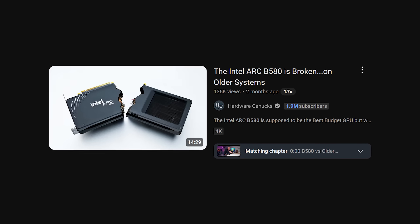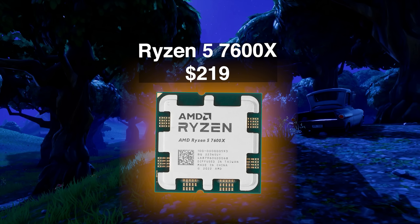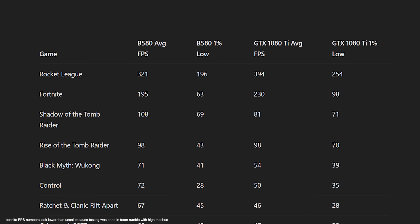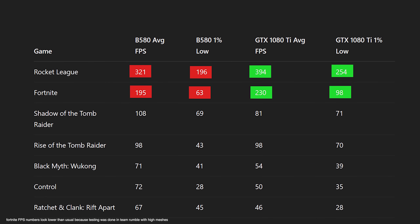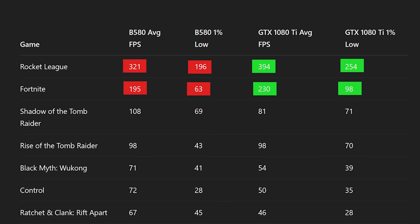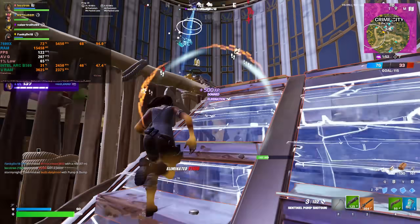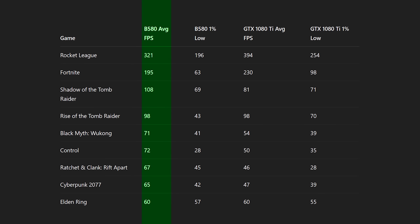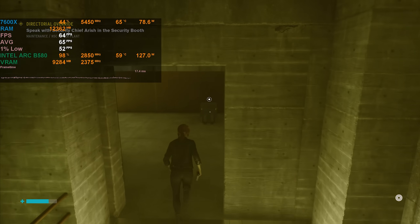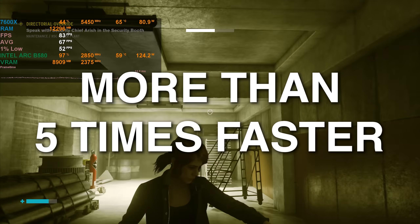Absolutely not. I mentioned earlier the issue where the B580 struggles to run properly with weaker CPUs, and somehow even my 7600X still wasn't good enough for it. It wins in every game except Rocket League and Fortnite, because as frame rates get higher, the games rely more on the CPU to queue more frames. As a result, the B580 loses its lead against the 1080 Ti, and overall it's only about 18% better in average FPS while being about 5% worse in the 1% lows. Sure, with ray tracing on the B580 would be miles ahead, but that doesn't change the bigger issue.